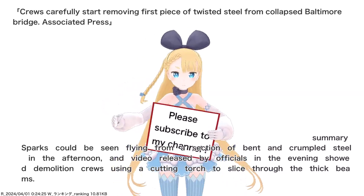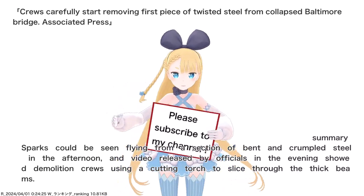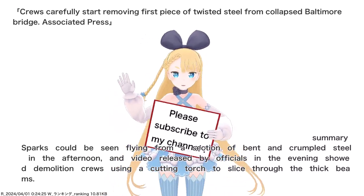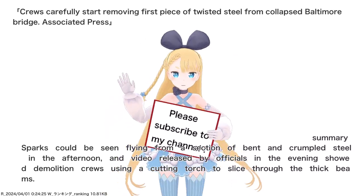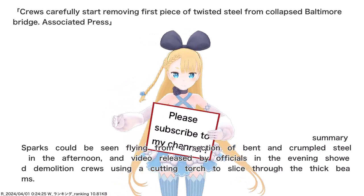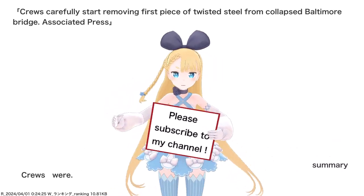Sparks could be seen flying from a section of bent and crumpled steel in the afternoon, and video released by officials in the evening showed demolition crews using a cutting torch to slice through the thick beams.